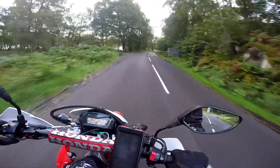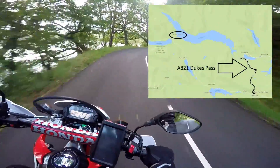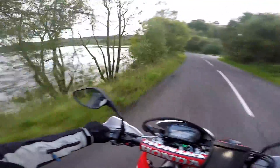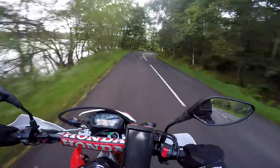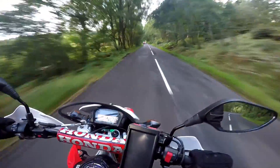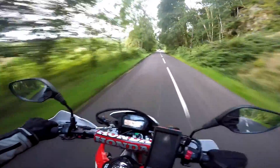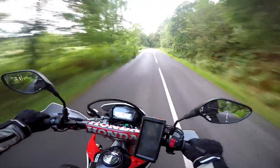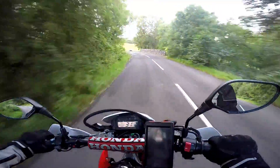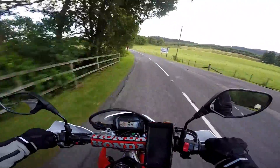The road I've now joined is technically called the A821, but it's also known as the Duke's Pass. It's about an eight mile scenic drive in this part of the Trossachs. The road itself was built by the Duke of Montrose to give better access to his estate, but in Victorian times it became more used just as an enjoyable leisure route — a scenic drive to get people up to Loch Katrine and others.